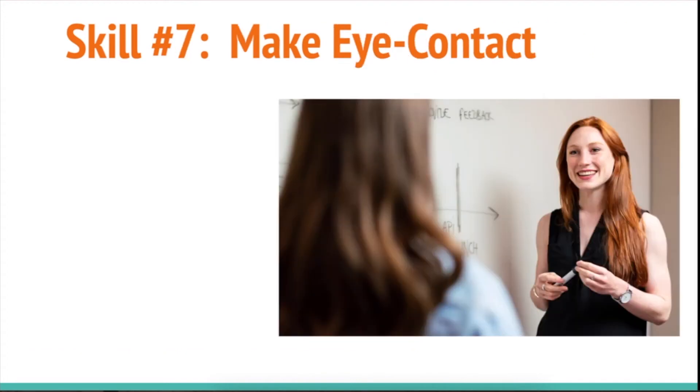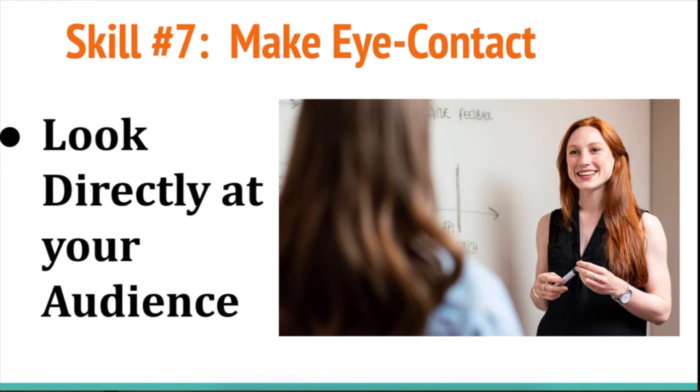Number seven: make eye contact. I know it's kind of hard because it's nerve-wracking and it makes you feel nervous, but it's really important to look directly at your audience. Don't look too much at your slides — sometimes people will turn their head and look behind them. This is not interesting for the audience. We want to see your eyes looking out at the audience, which will help us stay more focused.